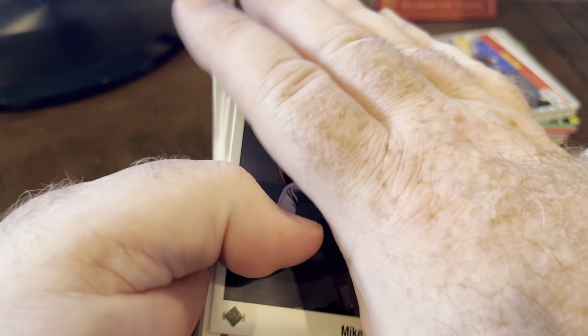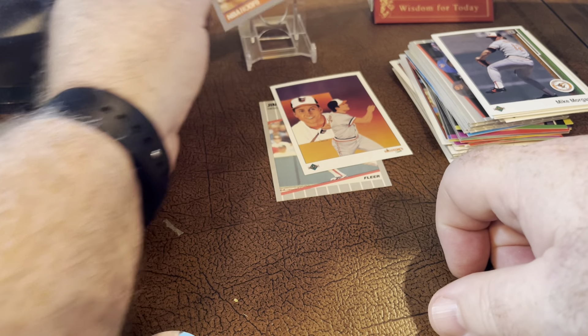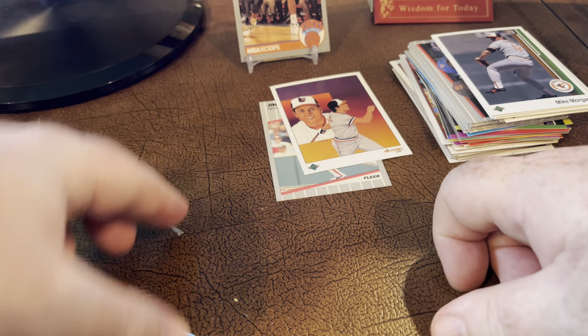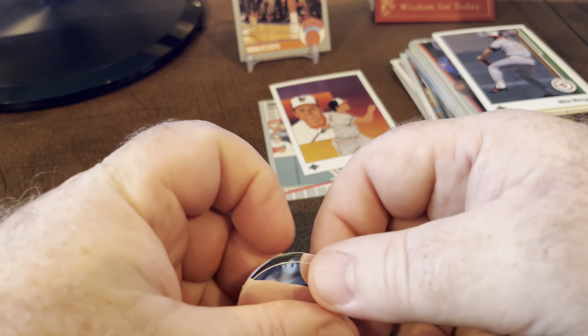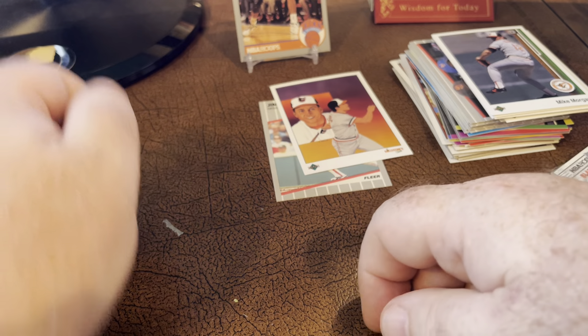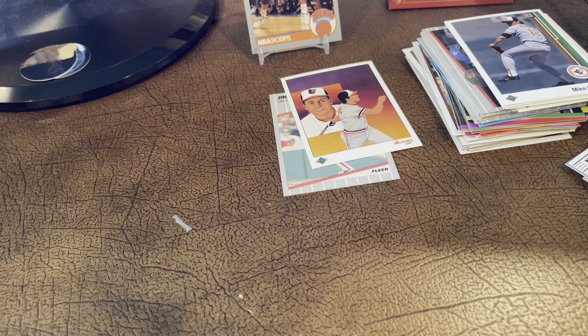Got more Hall of Famers out of the basketball and football packs, and then the infamous Menendez Brothers card. Anyway, fun — I enjoyed it, I hope you did too. Please like the video, and if you're not a subscriber, please subscribe. Hope everybody has a good rest of your day. Hobby Searcher out.